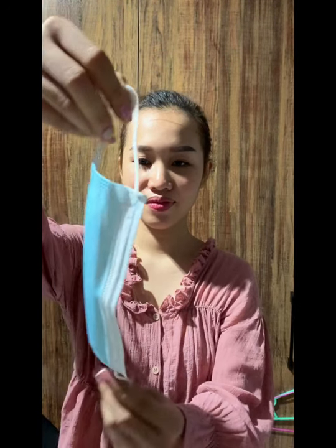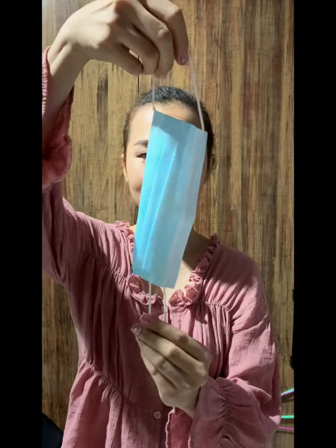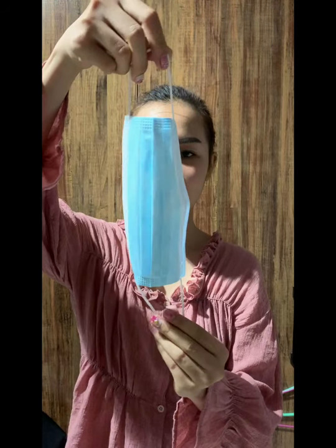If the cabin pressure is lost, the oxygen mask will drop automatically from the seating compartments. Pull the mask towards you and cover the mask over your nose and mouth. Continue using the mask until advised by the cabin crew. Secure your mask before assisting those under your care.